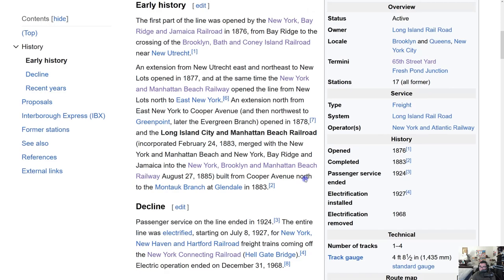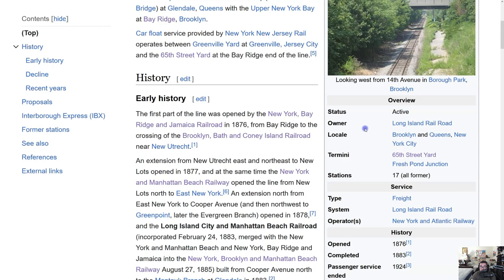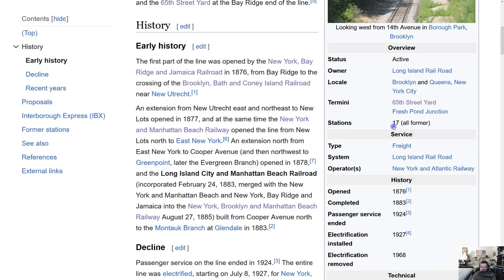In terms of the overview: the line is active, owned by the Long Island Railroad, located between Brooklyn and Queens. The terminus is at 65th Street Yard on one end and Fresh Pond Junction on the other. There were 17 former stations. The only abandoned station I believe still has enough foundation to potentially return to service is Richmond Hill — it still has the platform, canopy, and staircase. They closed the entrance to avoid vandalism.